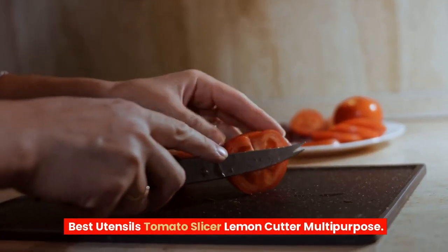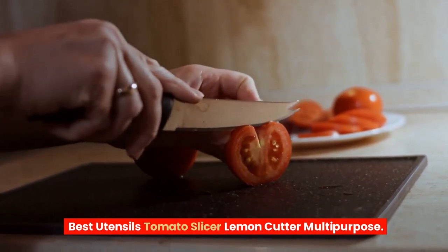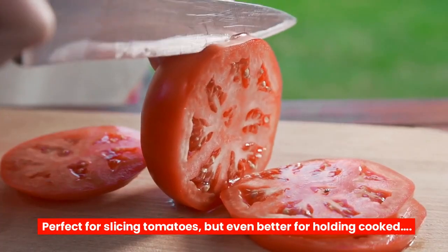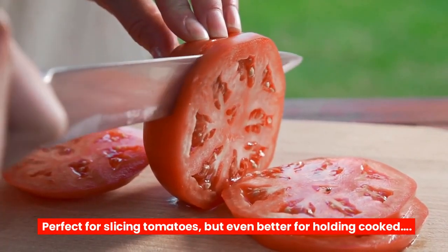Best utensils tomato slicer lemon cutter multi-purpose. Tua tuosha onion and tomato slicer — perfect for slicing tomatoes, but even better for holding cooked.